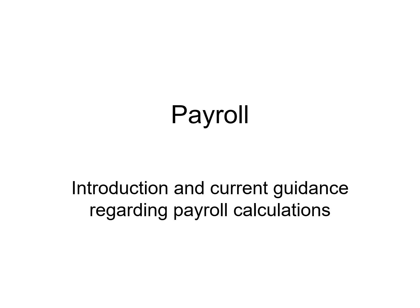Well, hello again. This is Jack Sheffield, Jack the Exam Guy. We're going to be talking about payroll.